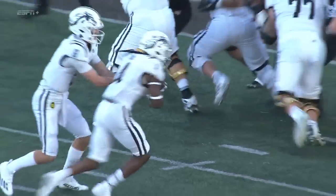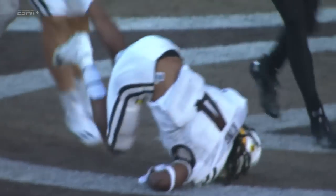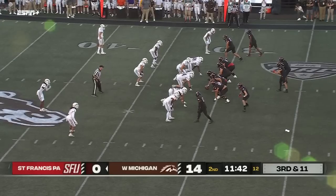They're doing it with that inside zone — just look at that offensive line, they're just moving people around. More pressure on Cole Doyle.